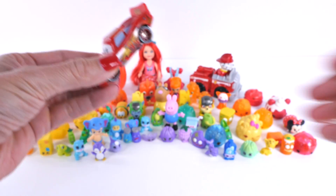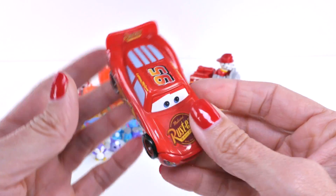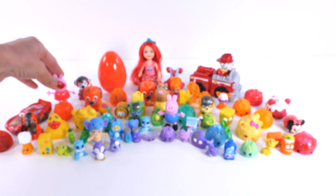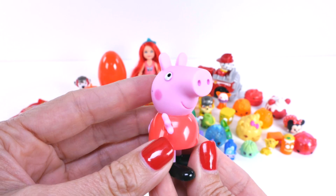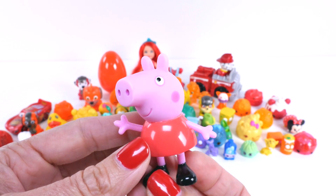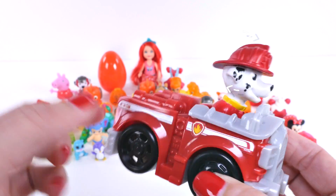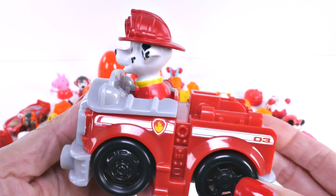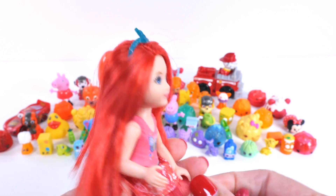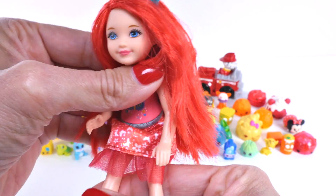Lots of characters that you know, like Lightning McQueen. Lightning McQueen is red. And so is the shirt that Peppa Pig wears. Look at Marshall's fire truck — his fire truck is red, and so is his hat. And so are my fingernails. This Barbie doll has red hair, red shoes, and a red skirt.